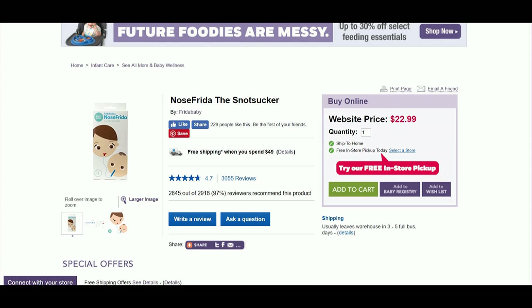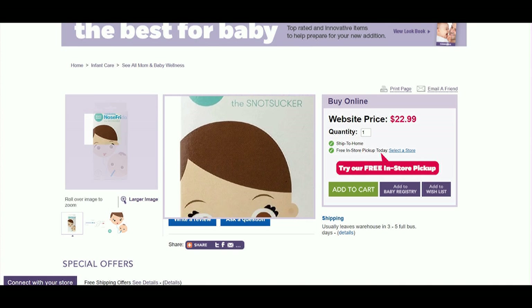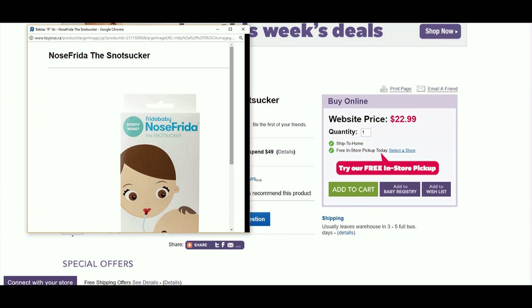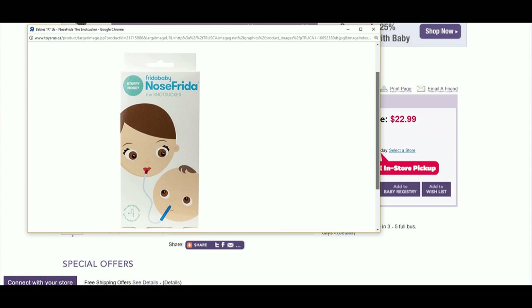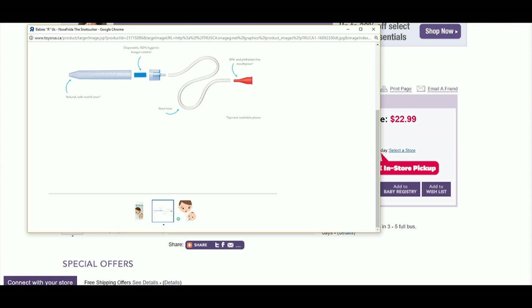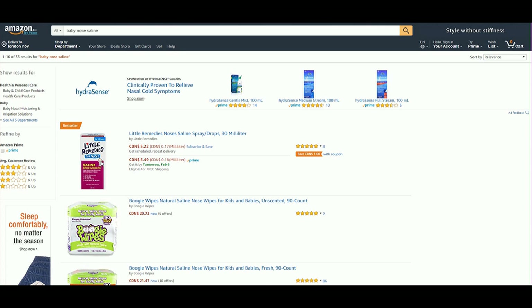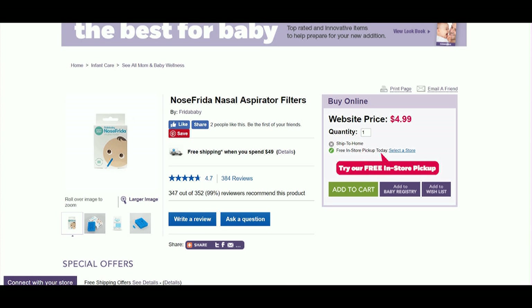Must-have number seven is a nose sucker. I highly recommend the NoseFrida — I can't tell you how many times I used this. My child always has a stuffed-up nose, especially when she cries, and at such a young age babies can only breathe through their nose. It looks disgusting — you're literally sucking the boogers out yourself — but you are 100% protected and nothing comes into your mouth. Pair it with a saline mist like the Boogie saline mist. Extra filters are also available.